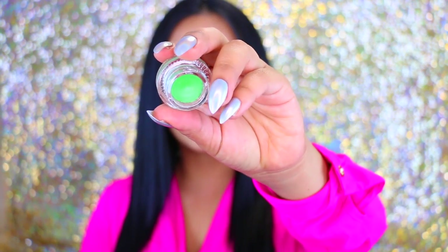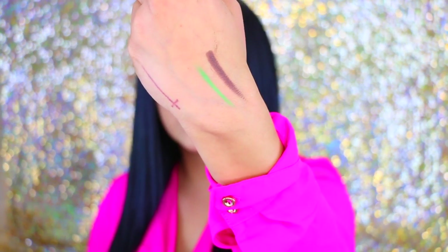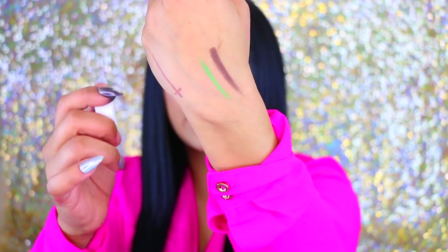I also got one in the color Maybe. Because summer is coming up, I definitely want to have some really fun, bright and colorful makeup looks without doing too much. Maybe is a very pretty lime green gel eyeliner. I really don't know how I'm going to use this one, but we'll make it work somehow. They are so creamy — I just grabbed a little bit on my nail and they glide on so nicely.